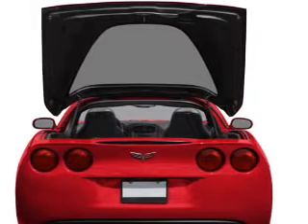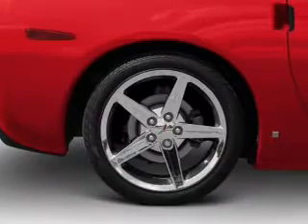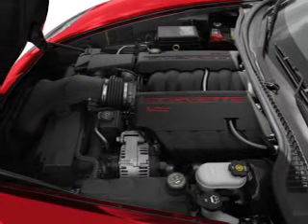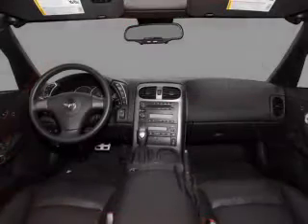Let the sunshine in with a sunroof. Plus, enjoy these notable features that are included in this vehicle: air conditioning, power door locks, power windows, power steering, cruise control, power mirrors, an AM-FM stereo with a CD player, and an adjustable tilt steering wheel.